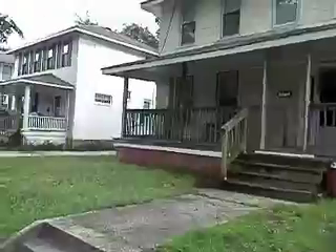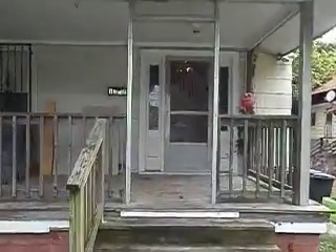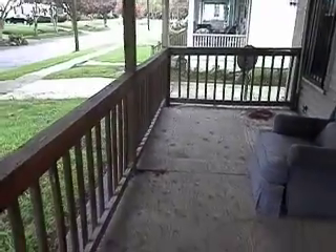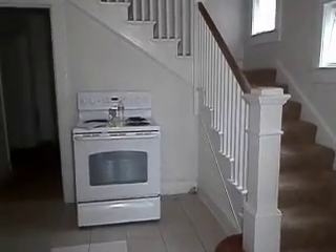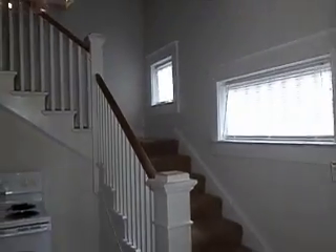This home could use a little TLC and some updates, but it's a very functional home and it's move-in ready. It does have central air and central heat. We start off on the porch, which is basically a plywood porch — it leaves some areas where you can add to it, modify it, and make it your own. We walk into a ceramic tile entry.